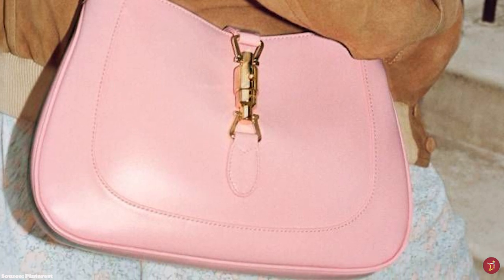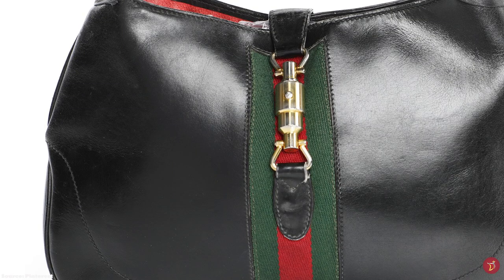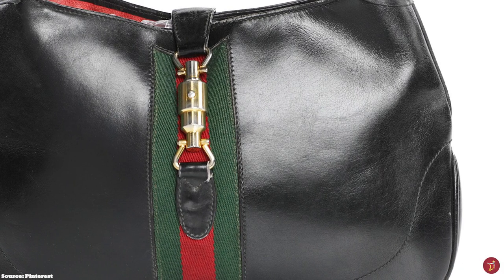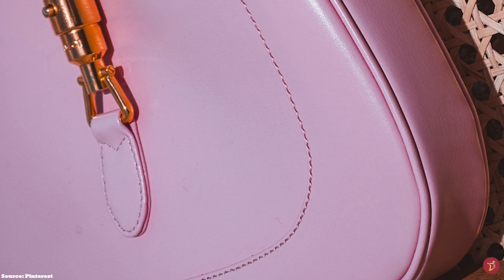The Jackie Bag fell out of favour for many years after the passing of Jackie Kennedy, but was later reimagined and revitalised with every new creative director. It was revitalised in 1999 by Tom Ford, revived in 2009 by Farida Giannini who called hers the New Jackie, and again in 2019, Alessandro Michele reintroduced the Jackie in his Chateau Marmont collection, with the Fall/Winter 2020 collection being more significant.